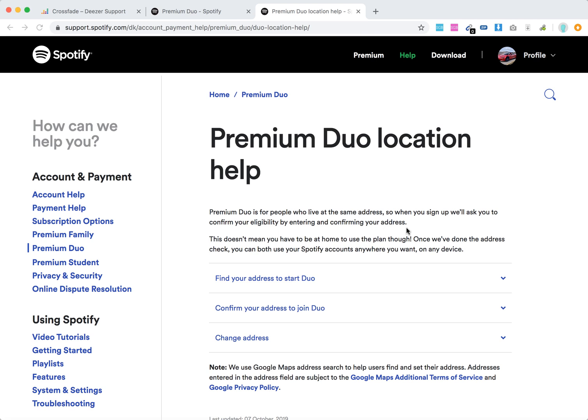Hello everyone. So how to confirm your Premium Duo location. Premium Duo is an option for people who use Spotify and live at the same address — you can be a couple, friends, or roommates. When you sign up for Spotify Premium Duo you can save some money on this combined account. This doesn't mean you have to be at home to use the plan.